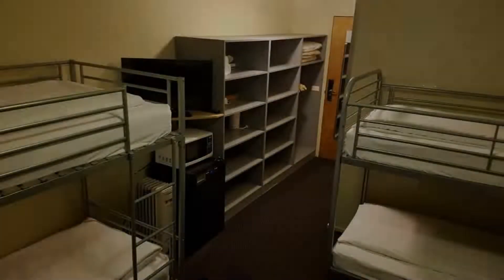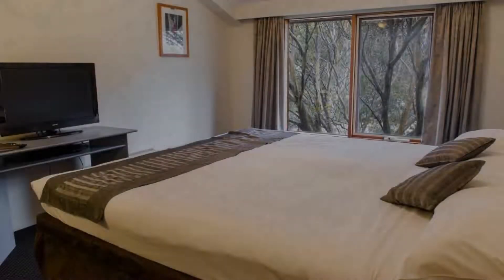You can see more than 100 reviews of this hotel on booking.com. Its review rating is 7.0 which is good.